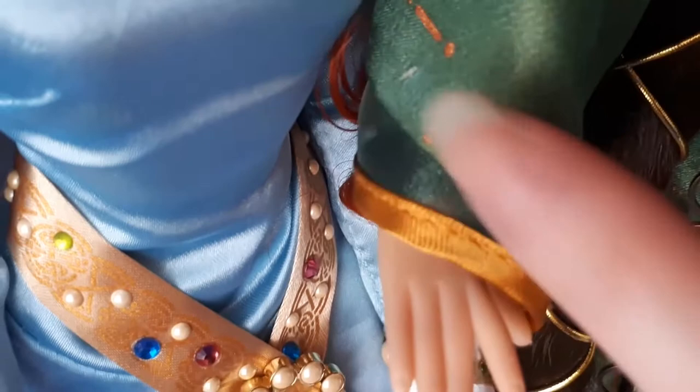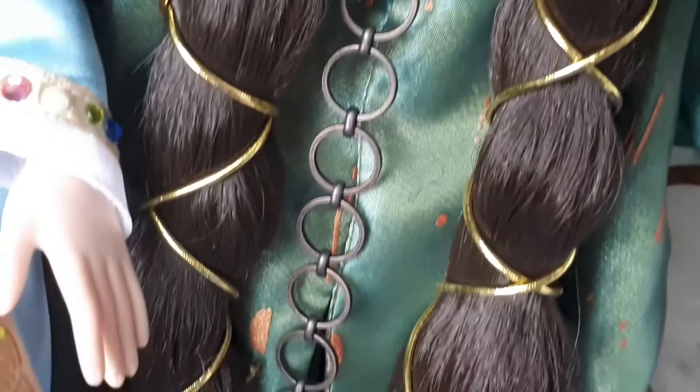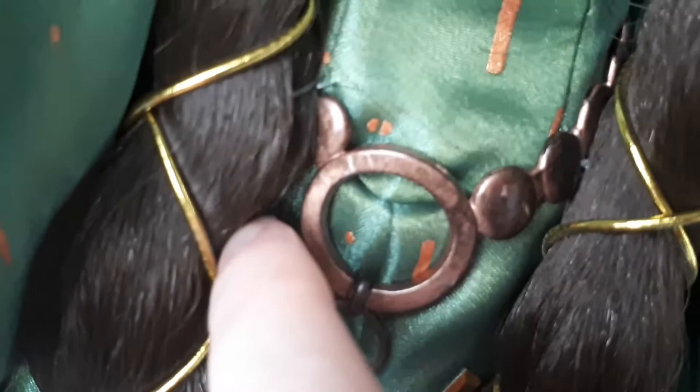Al parecer el otro brazo presenta lo mismo en la manga. Intenté mostrarles un poquito más el vestido pero como están las dos muñecas muy próximas no fue posible. Así que me voy a pasar ahora con Mérida.